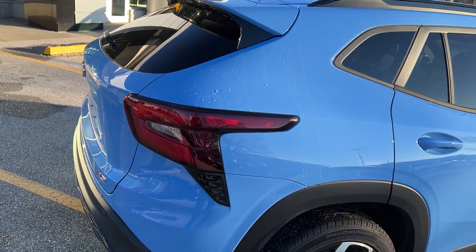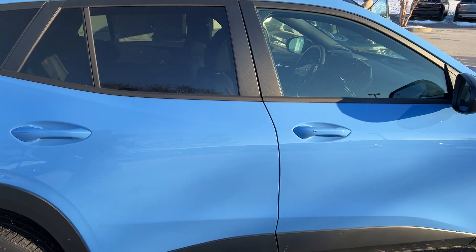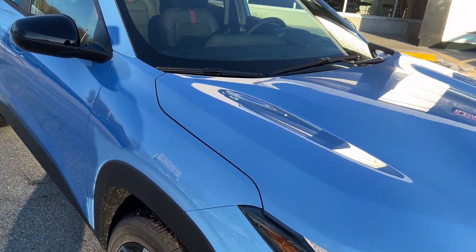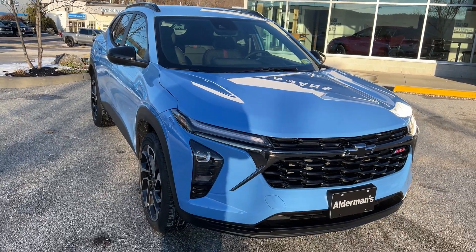So that's the brand new 2024 Chevrolet Trax — this is the 2RS in the Fountain Blue paint. If you'd like to learn more, hit the Learn More button, or stop down to see it yourself here on Route 7 South in Rutland, Vermont.